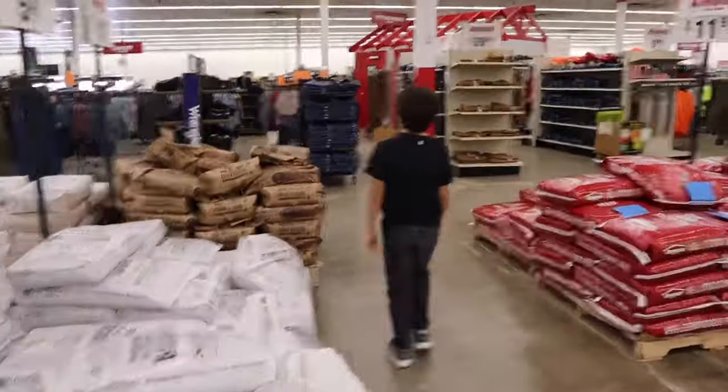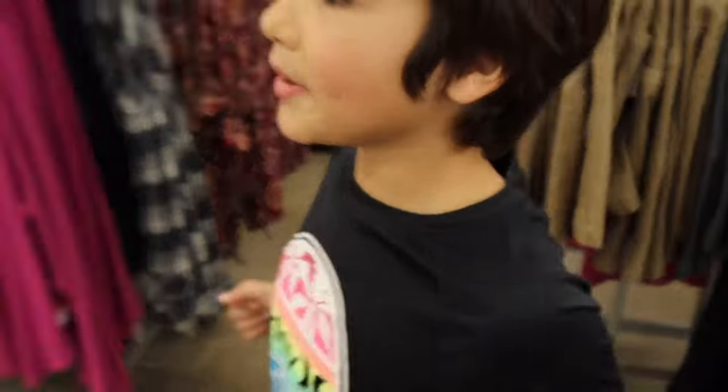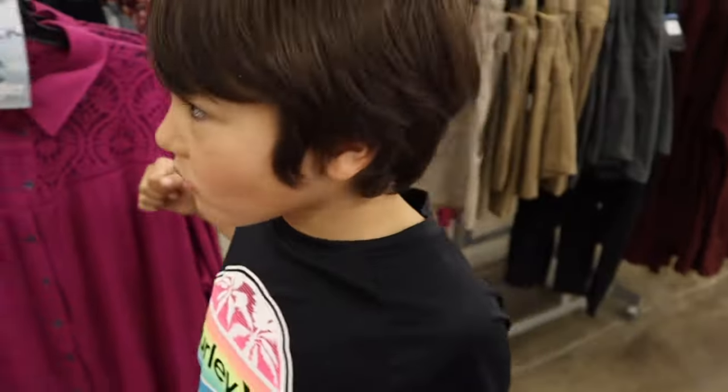Did you ever come here? This store, Atwoods — if we can find anything here to film a video with, that'd be a huge plus. Y'all that never been here, this is almost like a feed store, hardware store, clothing store all in one. It's really cool. First time here? What are you getting?